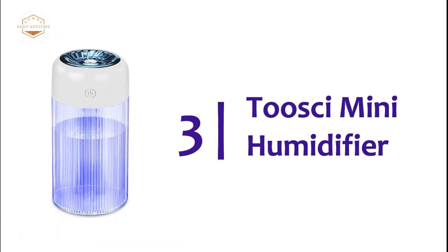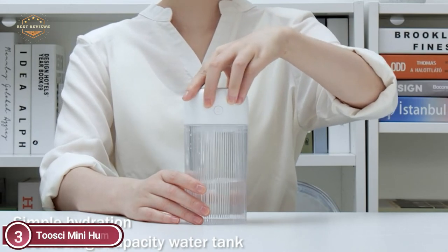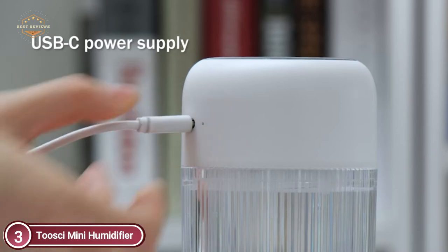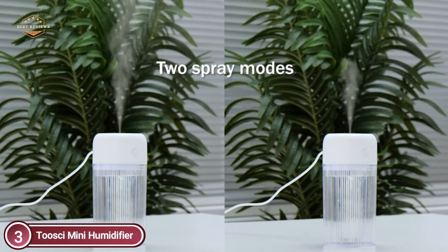Item number 3 is the Toussaint Mini Humidifier — simple to use and easy to transport. Utilizing ultrasonic wave energy to produce several fine sprays, liquid water improves the air's humidity and significantly improves the quality of life. Ideal for humidification of plants, as well as for bedroom, travel, or office use.